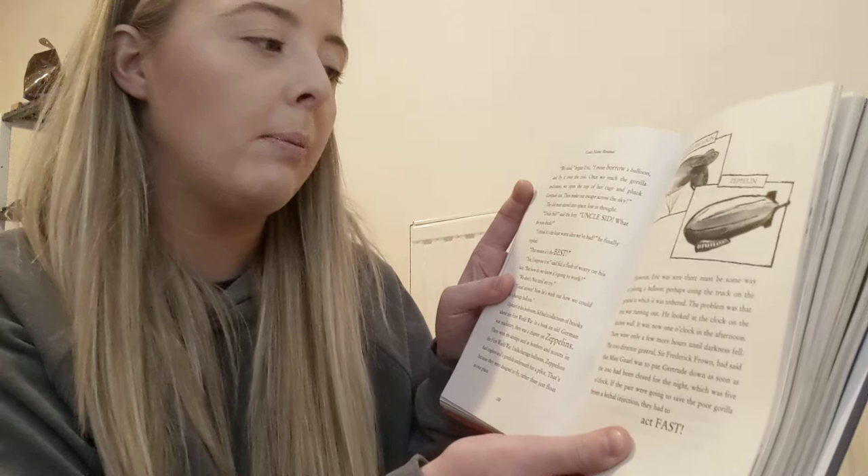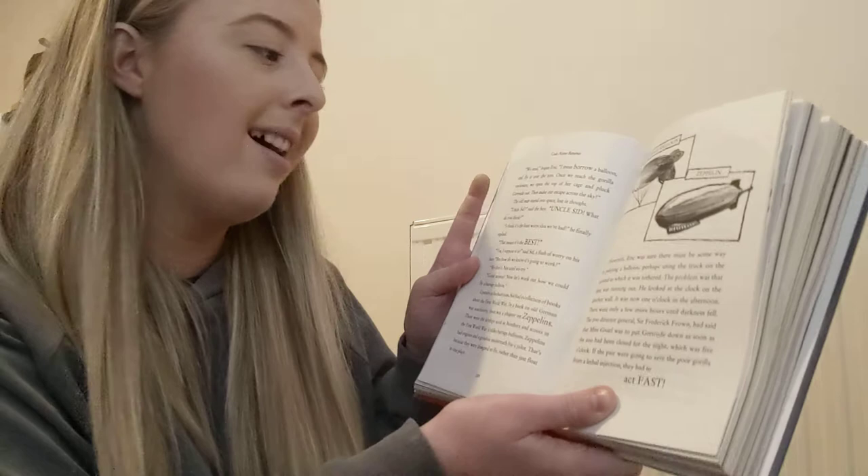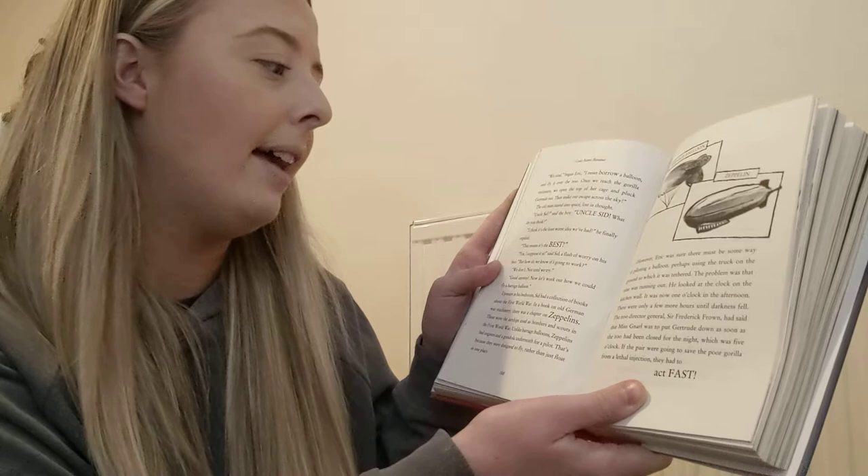The old man stared into space, lost in thought. Uncle Sid, said the boy. Uncle Sid, what do you think? I think it's the least worst idea we've had, he finally replied. That means it's the best. Yes, I suppose it is, said Sid, a flash of worry on his face.